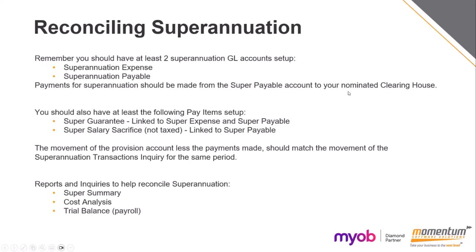For superannuation, you should have at least two superannuation GL accounts set up — one for the expense and one for your payables. Payments for superannuation should be made from the super payable account to your nominated clearing house so they balance each other out. You should also have at least a super guarantee pay item linked to your super expense and super payable, and a super salary sacrifice item linked to your super payable account. The movement of your provisions account less the payments made should match the movement of your superannuation transactions inquiry for the same period — we recommend doing this regularly, probably each time you make a super payment.